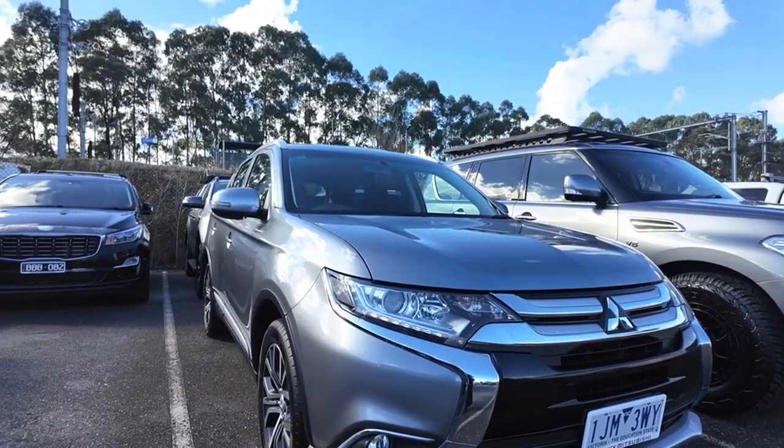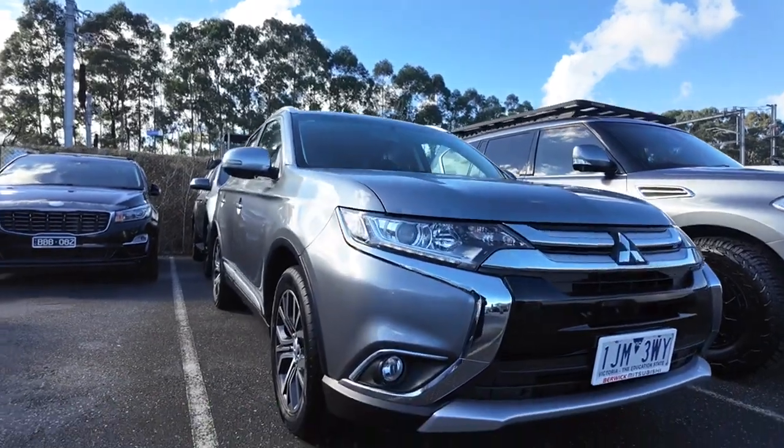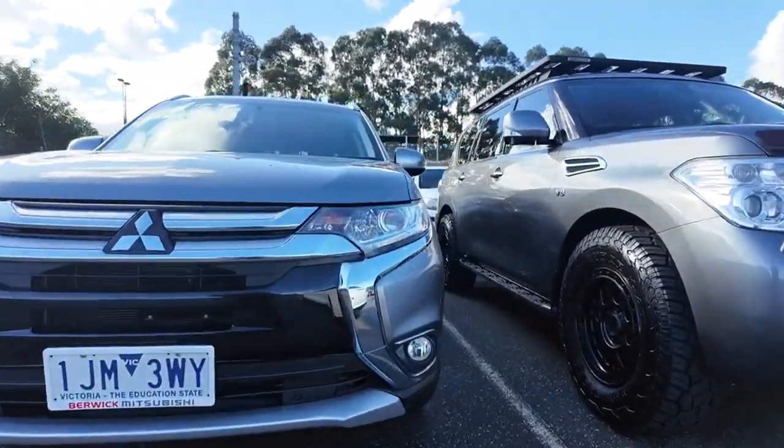As you can see, those beautiful big headlights are going to keep you nice and safe no matter the time of day or night. You've also got that gorgeous big front grille with the beautiful chrome insignia on the front.